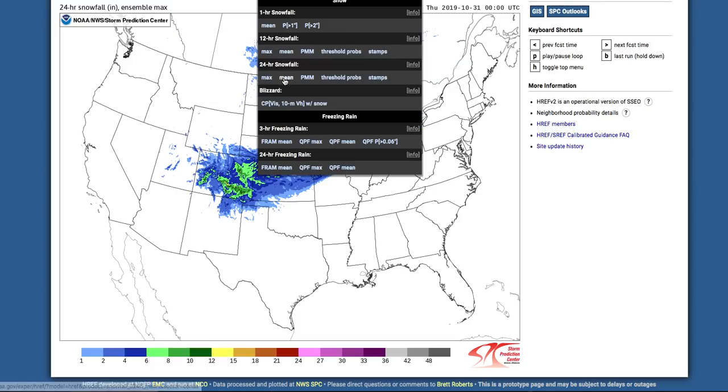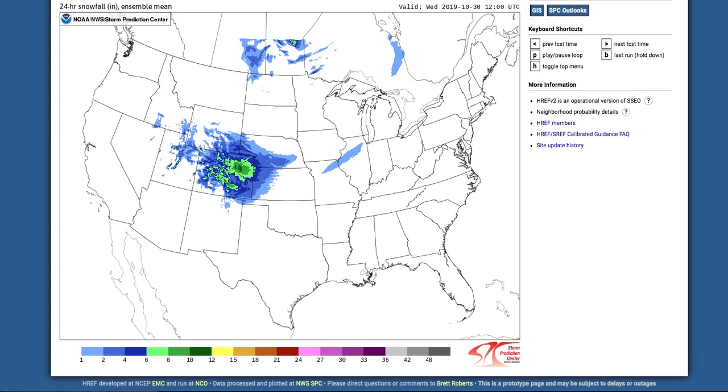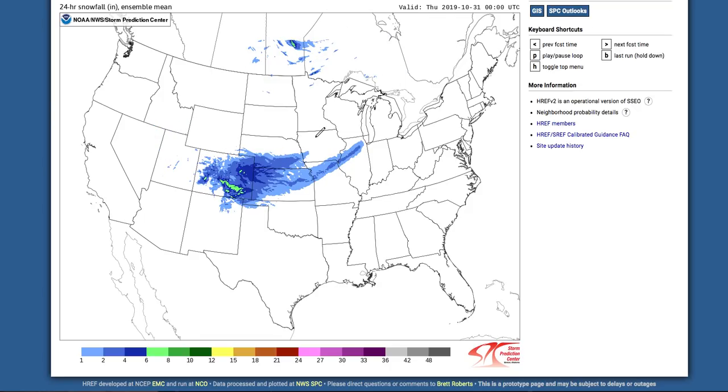Now we'll look at the mean, which is a more realistic measure. On Wednesday, according to the HREF model, about 6 to 8 inches in northeast portions of Colorado, with maybe a little bit of snow out ahead. Going to Thursday through 7 p.m., snow is extending out into Illinois, up into Nebraska, and still in Colorado with a good 1 to 4 inches in this region. With the HREF model, the track is the most accurate. The heaviest snow will line up just east or west of Chicago, into Illinois, northern Missouri, northern Kansas, and eastern Colorado, with another area up in Nebraska.